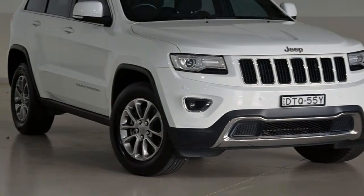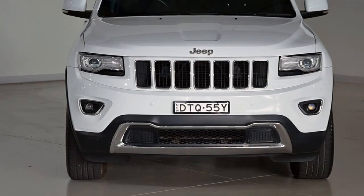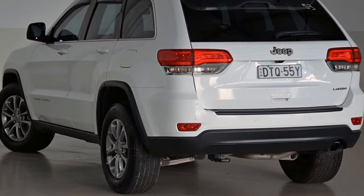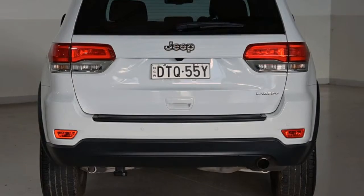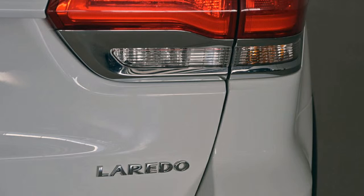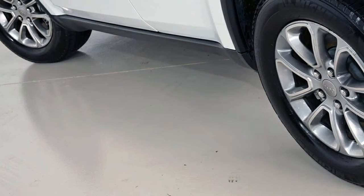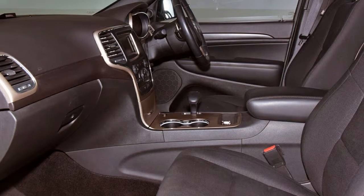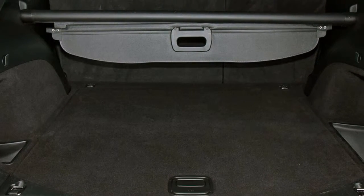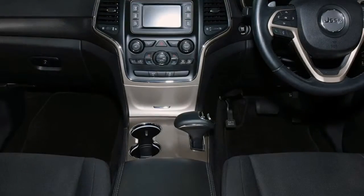You'll simply love this 2014 Jeep Cherokee. It has a reliable 3.6-litre engine and a smooth-shifting automatic transmission. The attractive white exterior is complemented by its stylish interior. This vehicle has all the features you could dream of: remote central locking, cruise control, alloy wheels, power steering, climate control, a CD player, and more. If you're looking for a first-rate vehicle,